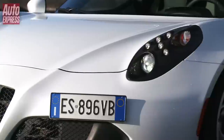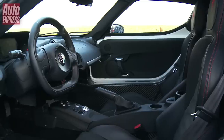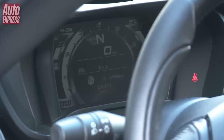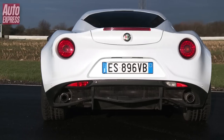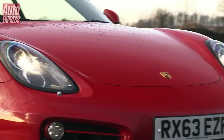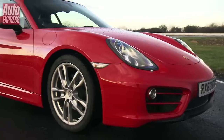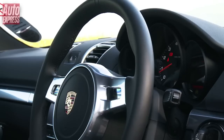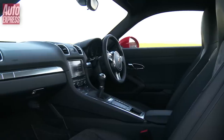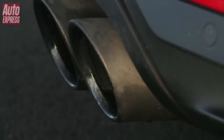Well, in an Auto Express track battle, let's find out. The stunningly beautiful 4C is a return to Alfa Romeo's sports car past. With its carbon fibre chassis it weighs just 895 kilograms, while the 1.7-litre 4-cylinder turbo engine produces 237bhp and 350Nm of torque. Now into its second generation, the Porsche Cayman is famed for its perfect handling. The 2.7-litre flat-six engine has 271bhp and 290Nm of torque, but it weighs 1310kg — that's 400kg heavier than the carbon fibre Alfa Romeo.